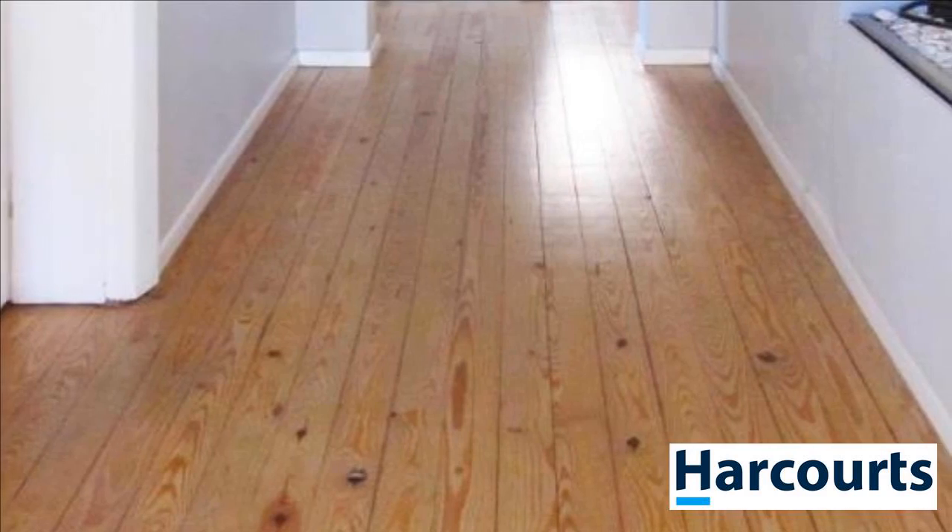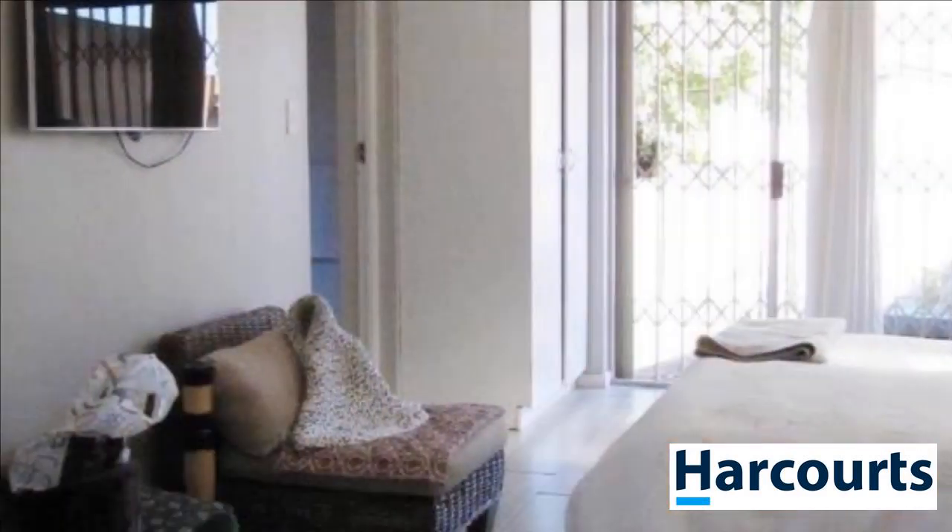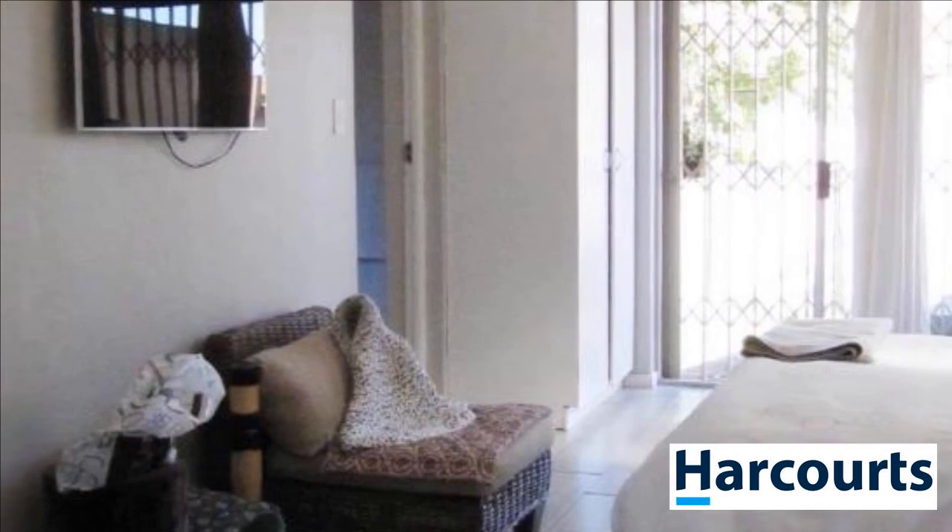Do not miss out. Give me a call today for a viewing. For more information on this property or to arrange a viewing, please contact us.